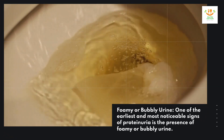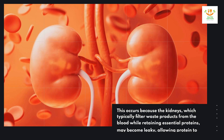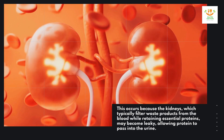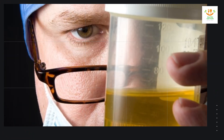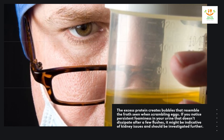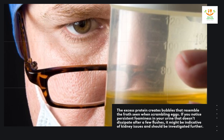Foamy or bubbly urine. One of the earliest and most noticeable signs of proteinuria is the presence of foamy or bubbly urine. This occurs because the kidneys, which typically filter waste products from the blood while retaining essential proteins, may become leaky, allowing protein to pass into the urine. The excess protein creates bubbles that resemble the froth seen when scrambling eggs. If you notice persistent foaminess in your urine that doesn't dissipate after a few flushes, it might be indicative of kidney issues and should be investigated further.